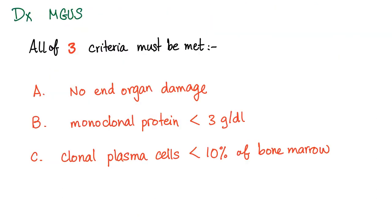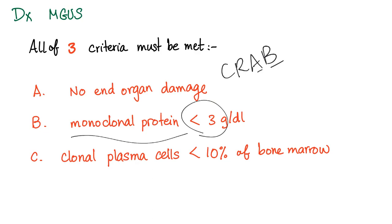How do you diagnose this disease? You have three criteria, and all of them must be present. First, there is no end organ damage — no CRAB: no hypercalcemia, renal failure, anemia, or bone lesions. Second, the monoclonal protein has to be less than 3 grams per deciliter. Third, clonal plasma cells have to be less than 10% of the bone marrow.